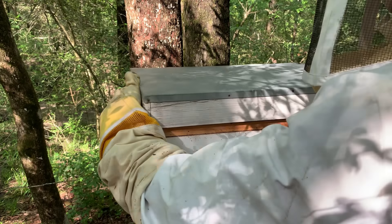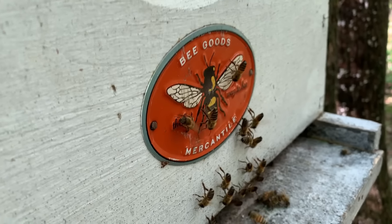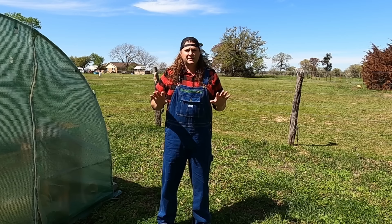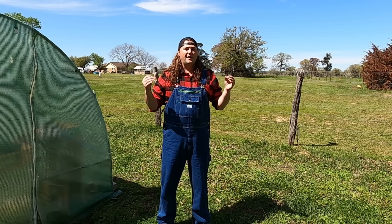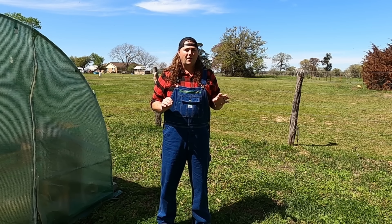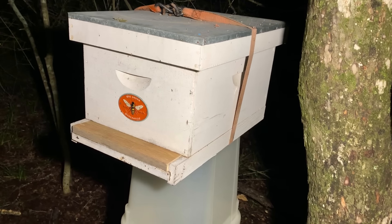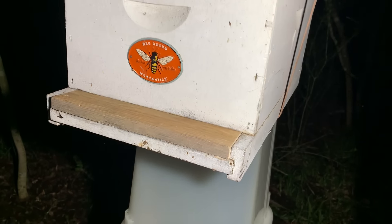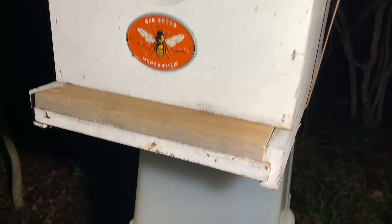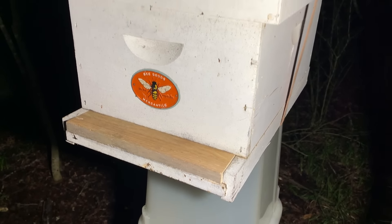That's when I knew we had the queen inside the box. I put the lid back on and slowly all the bees started to congregate inside. I decided to let them be — pun intended — and came back that night when it was dark to make sure they all went inside. I looked in the hole and they are definitely all in there. So I stuck a piece of board in to prevent them from coming out while we transport them.